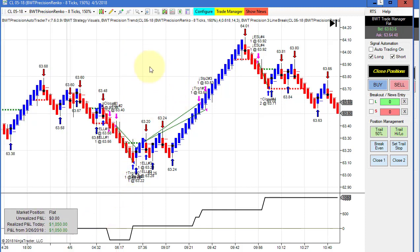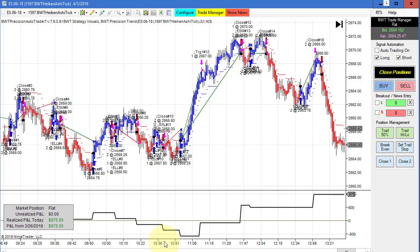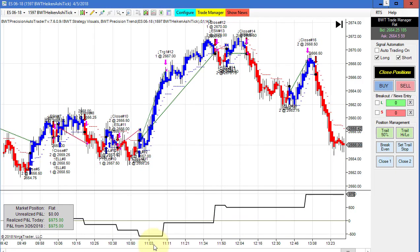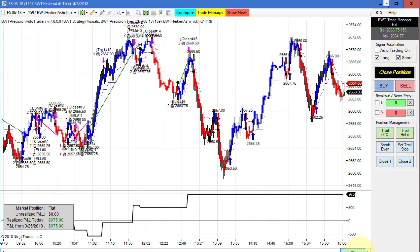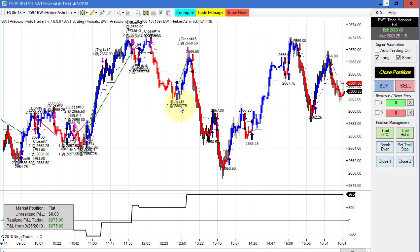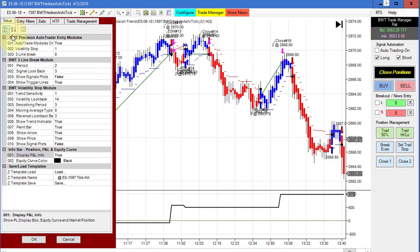Remember, when we have a goal of 1,000 we're trading two contracts, so our goal is $500 per contract. Next is the e-mini S&P on a 1,597 Heikin Ashi chart. This did 975 for the day. It was moderately active — we drew down about $500 or so, kind of flat sideways in the early going, and then came back with a couple of really solid trades. Our daily goal on this is 1,000, and our template is here.